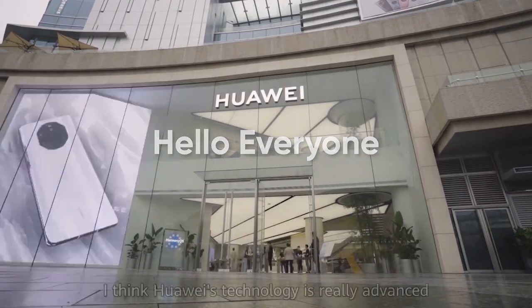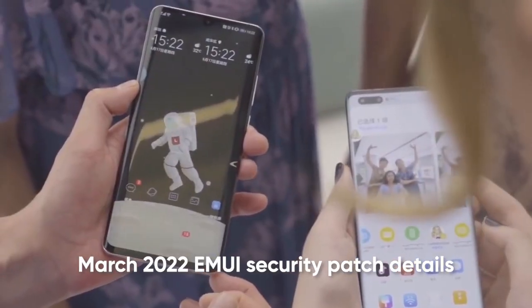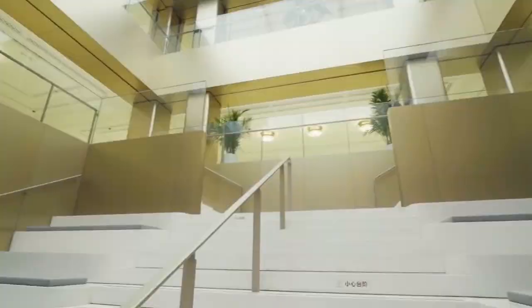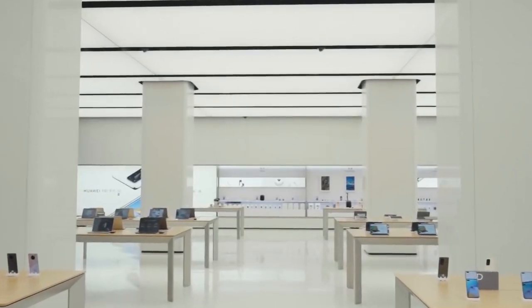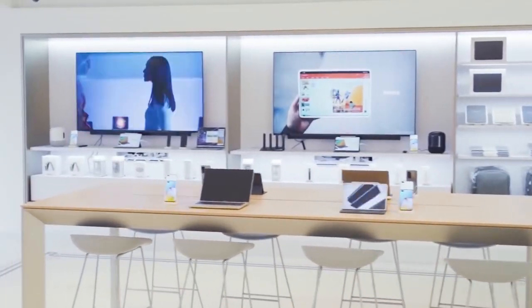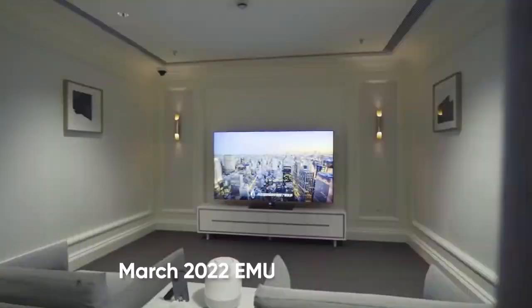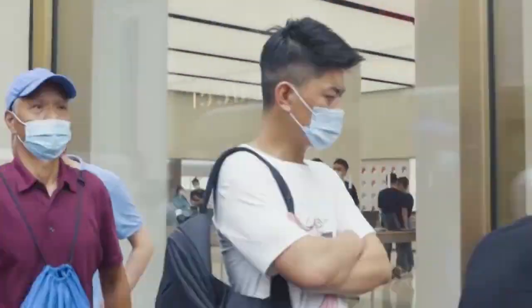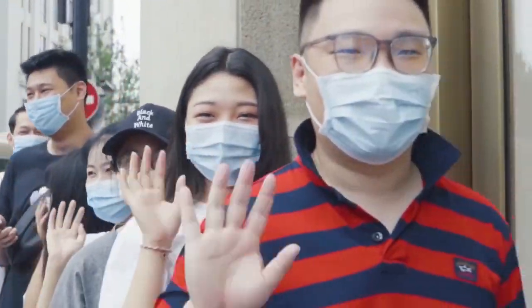Hello everyone. Huawei has released March 2022 EMUI security patch details for smartphones and tablet devices. This is the latest development coming from Huawei's end and will start to push for Huawei devices via OTA update. The March 2022 EMUI patch details bring fixes to several threats and enable improved system security.